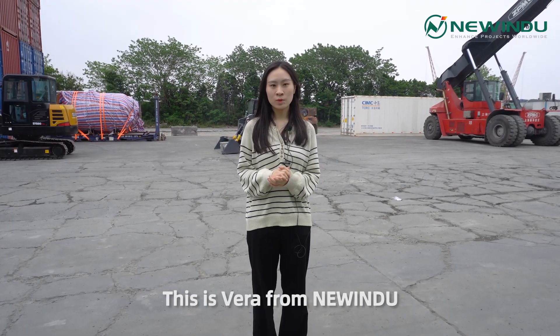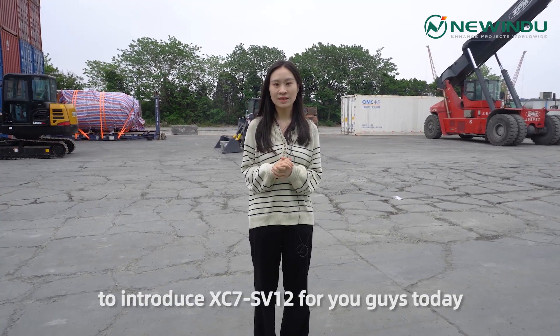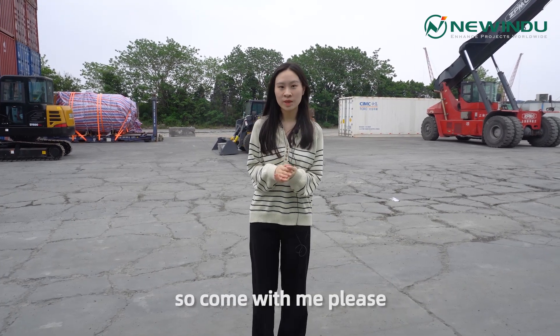Hello everyone, this is Vera from New Indu. I am very glad to have this opportunity to introduce the XC7SV12 for you today. So come with me please.